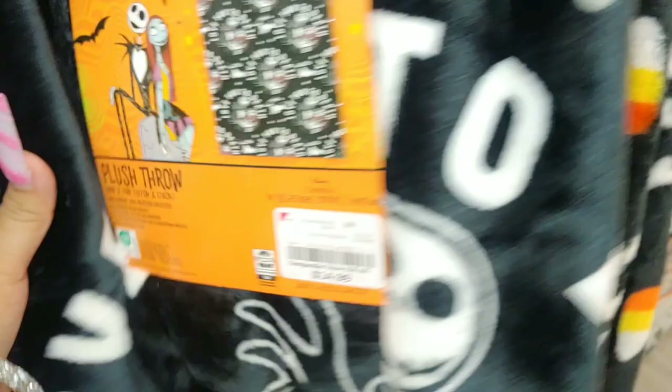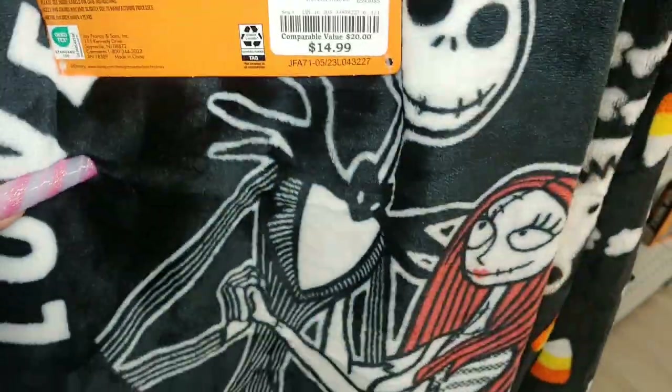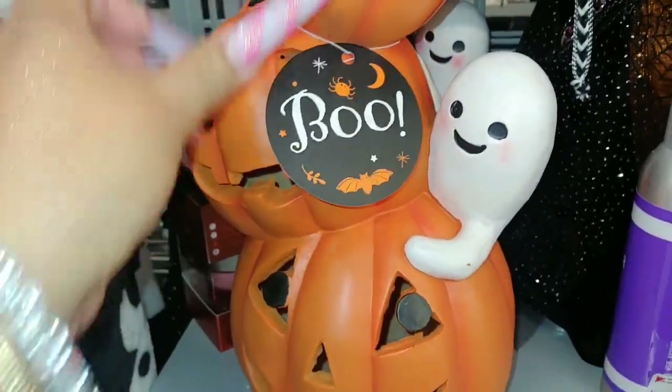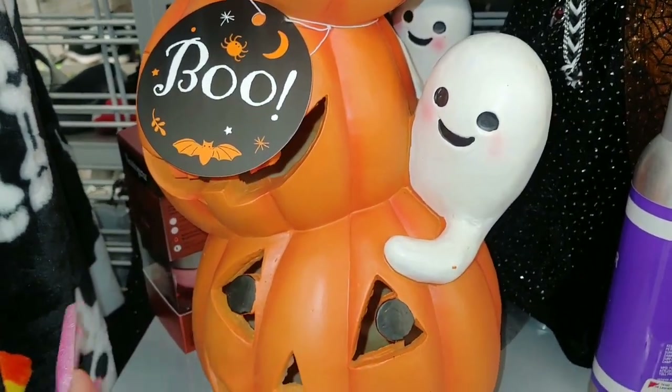I believe I showed this one before - it's the Nightmare Before Christmas with Sally and Jack, says 'Love You to Death,' $15. Then they have this decoration with triple jack-o'-lanterns that says 'Boo' on a little tab, and it has a little baby ghost peeking out.